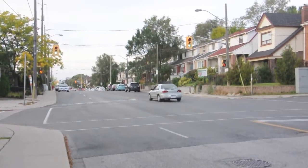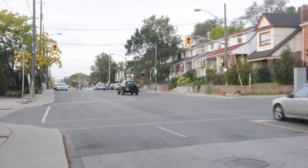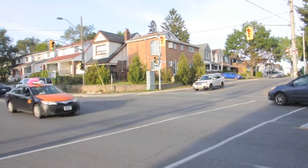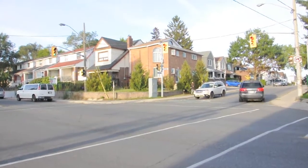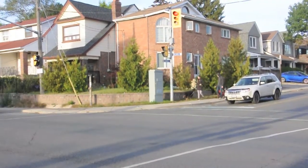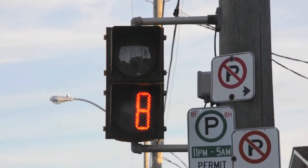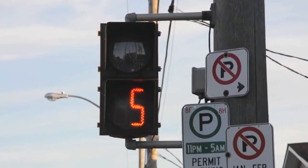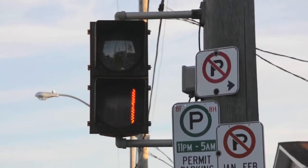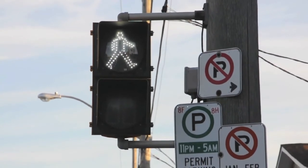If the countdown does reach zero and still no one is waiting on the side street, the signal will revert back to walk. Now anyone who shows up on the side street will need to wait until the next cycle. So while it certainly looks weird when a pedestrian signal counts down to zero and then goes right back to walk, that's just something that happens at semi-actuated traffic signals when they're programmed to be as responsive as possible to demand on the side street.